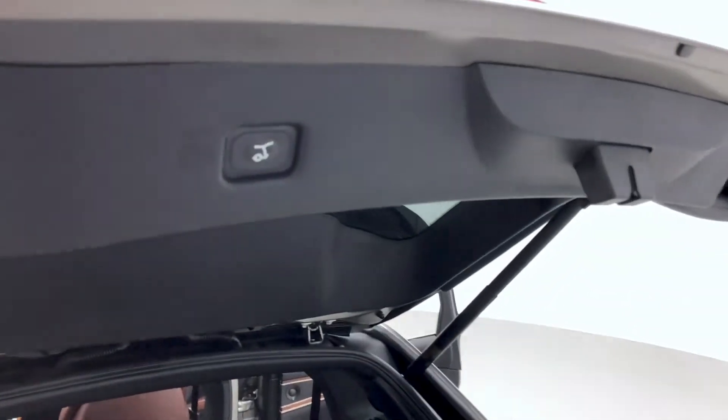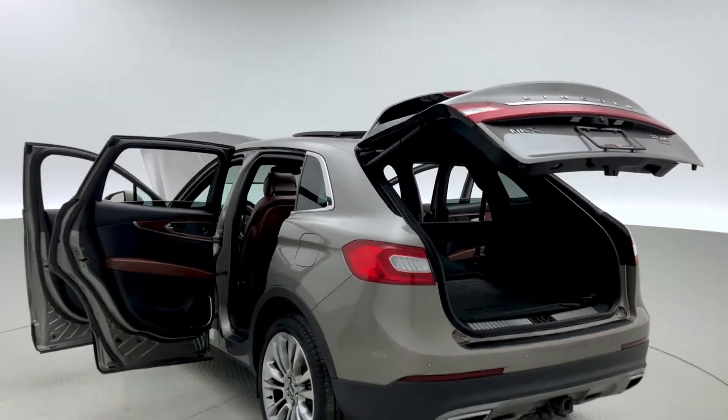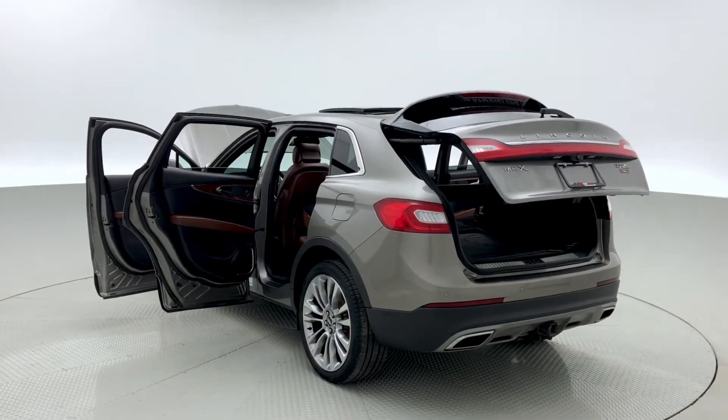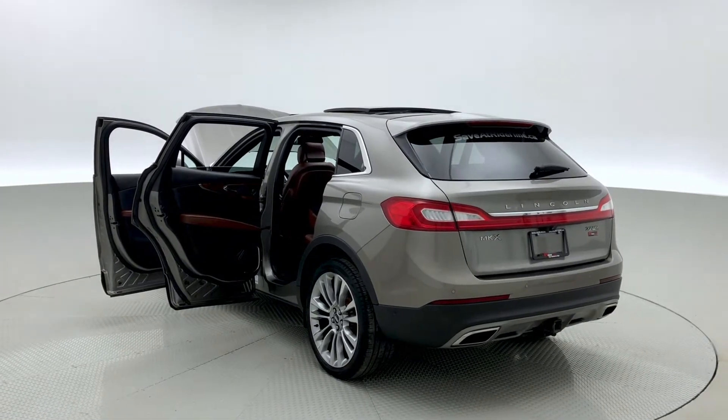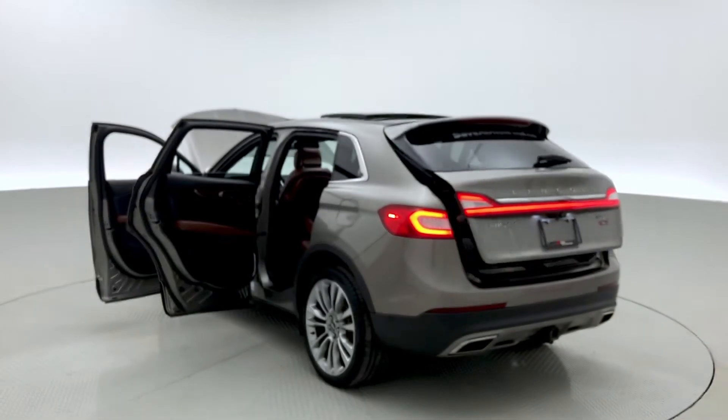Take a look now at the power lift gate — great for when your hands are full. It's a pretty speedy power lift gate, and on the lift gate itself you have a rear spoiler. On now to the key fob, with remote engine start, remote trunk release, as well as keyless entry.